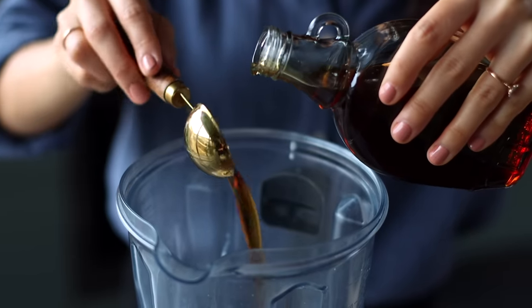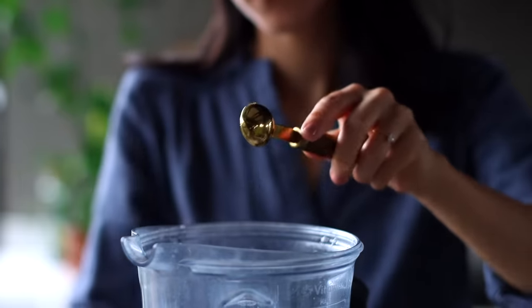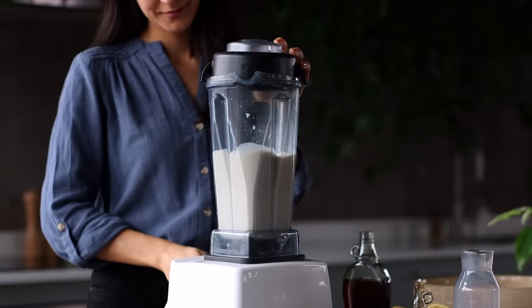Then we're going to add in two tablespoons of maple syrup, two teaspoons each of vanilla extract and fresh lemon juice — or you could use vinegar — and then we're just going to blend this all up until it's smooth.